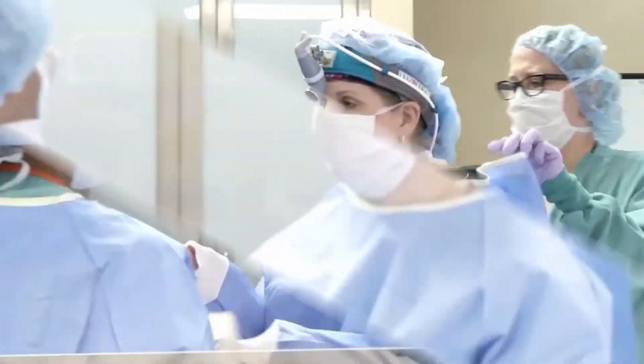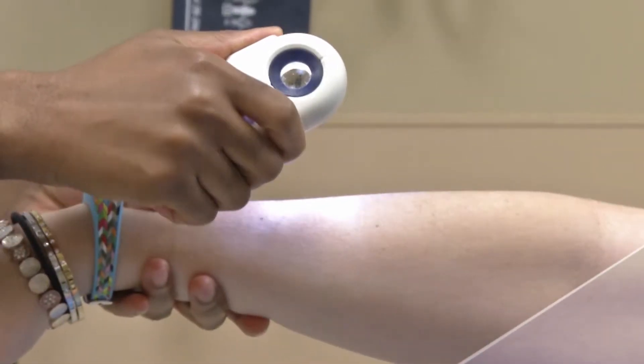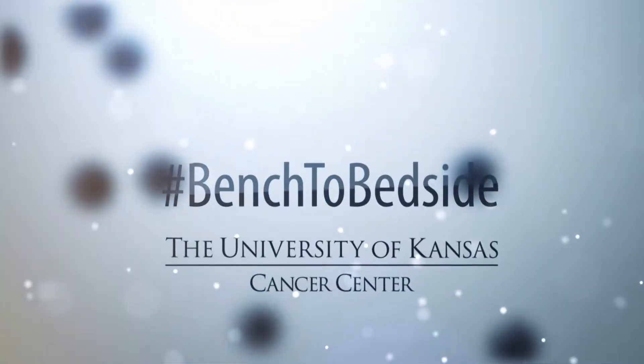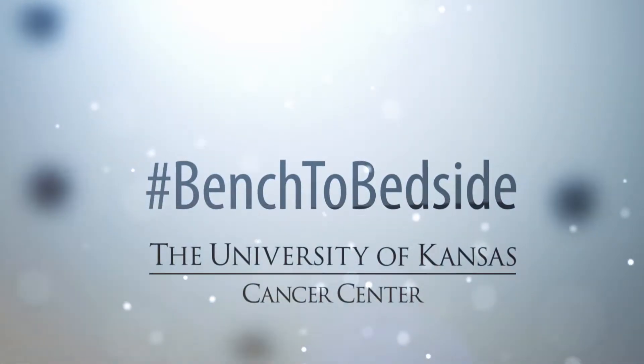Welcome to Bench to Bedside, a weekly series of live conversations about recent advances in cancer from the research bench to treatment at the patient's bedside. Welcome to Bench to Bedside. I'm Dr. Roy Jensen, director of the University of Kansas Cancer Center.